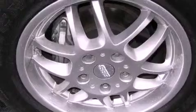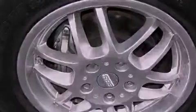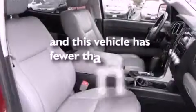Also included are an illuminated driver's side vanity mirror, privacy glass, an anti-lock braking system, heated side view mirrors, and this vehicle has less than 51,000 miles.